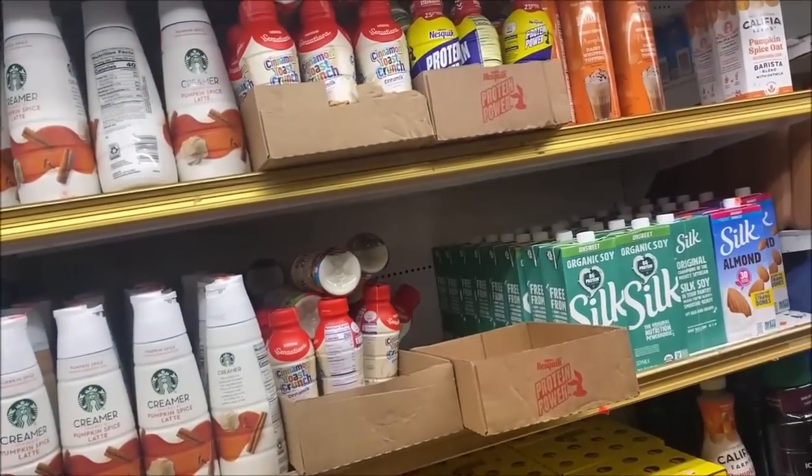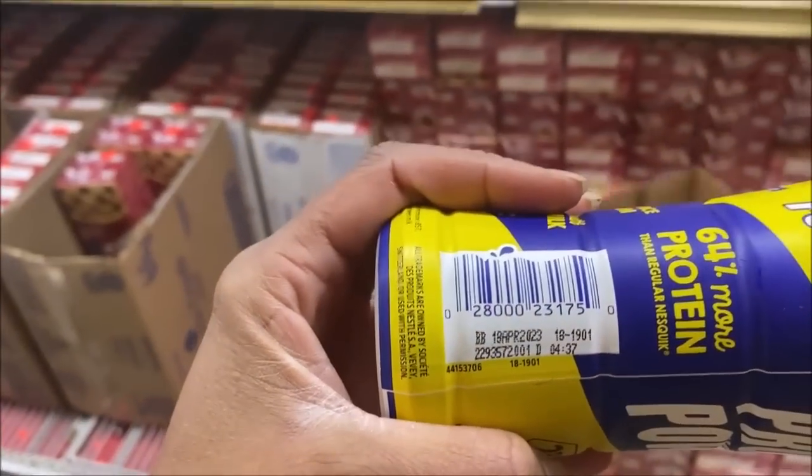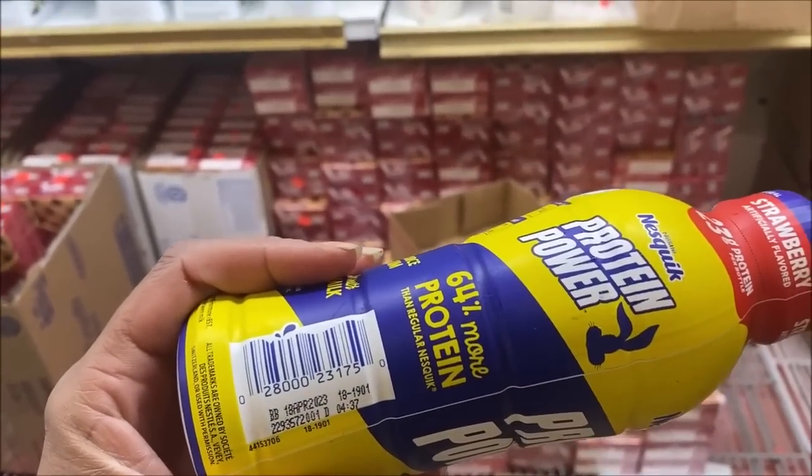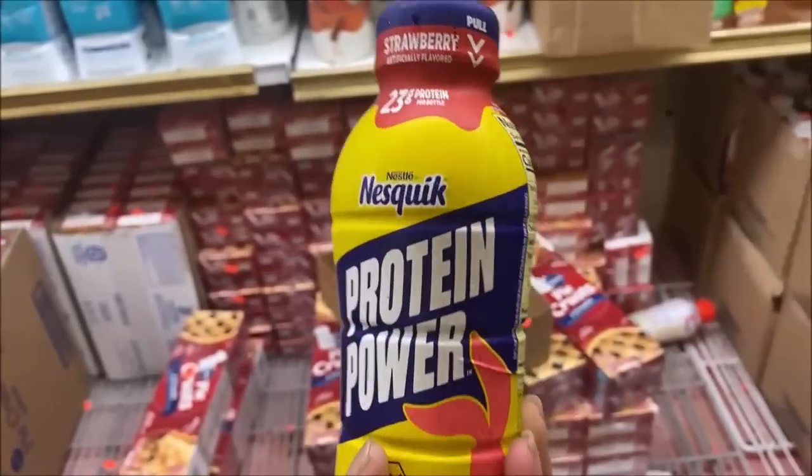We're checking the date this time — last time it was a weird date we had to decode. Best by date is April 2023. You know, it's good past that, but for a dollar — one of these normally costs so much more in the store.